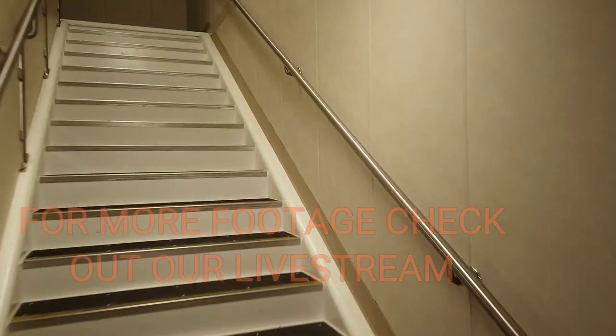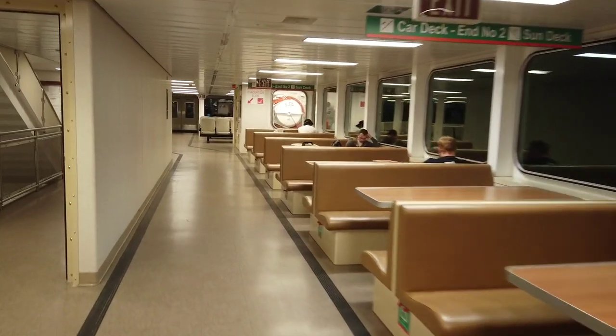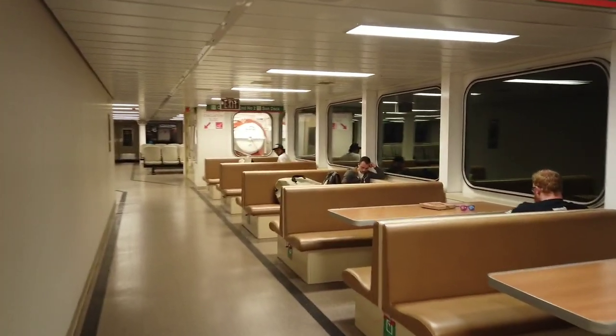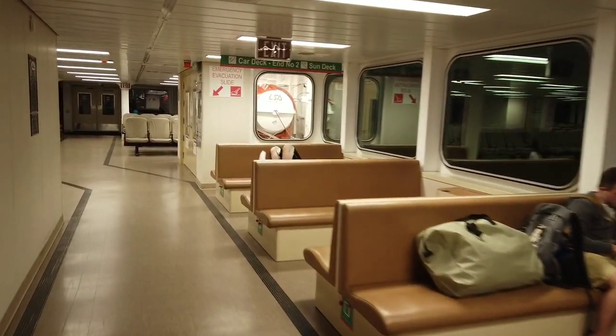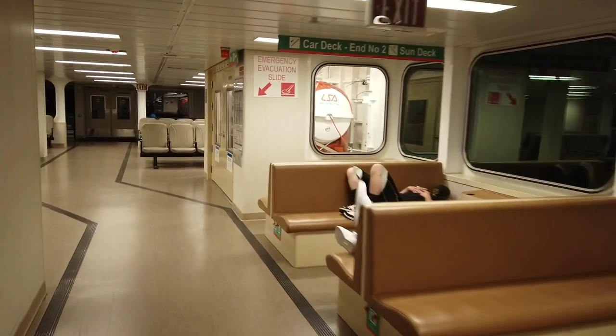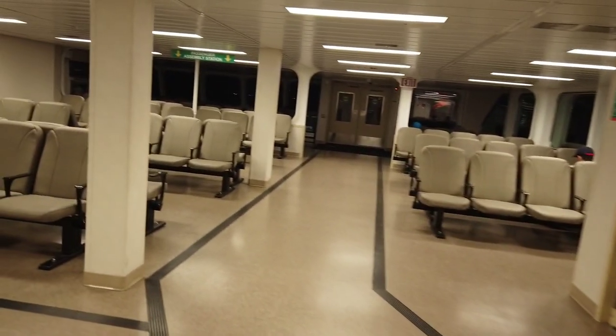Let's go upstairs where you guys can hear us. There's a lot of sitting area, places to relax. A lot of people use this ferry to commute back and forth to work.